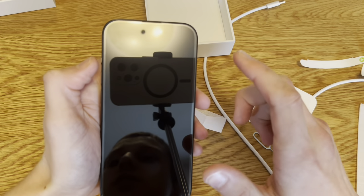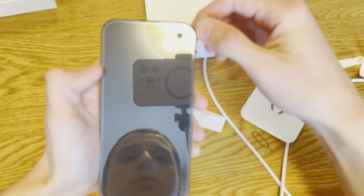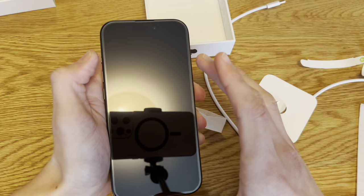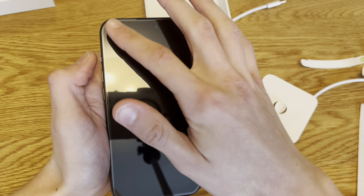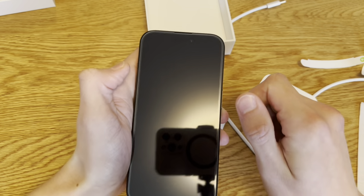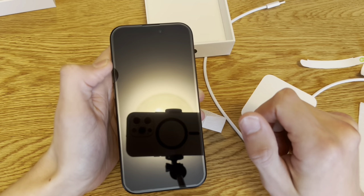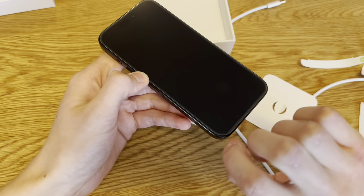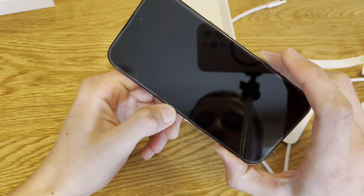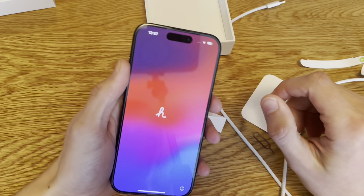I was about to say this is the best screen protector I've ever applied, but the corners have bubbles on all sides — it's not misaligned, the corners are just slightly curved so it doesn't fit. Screen protectors for the 15 Pro could be an issue because of the curved corners, so I'll have to figure something out.